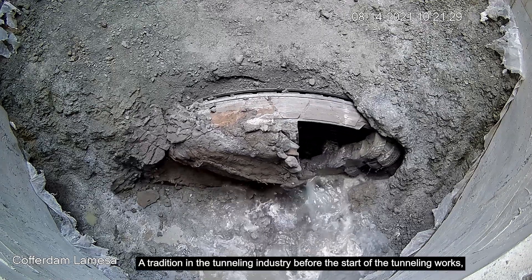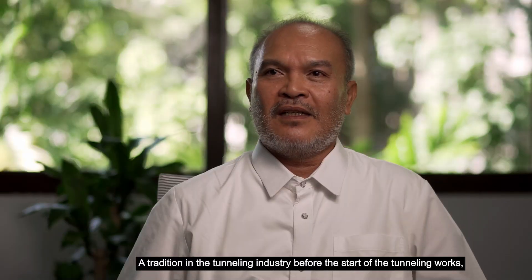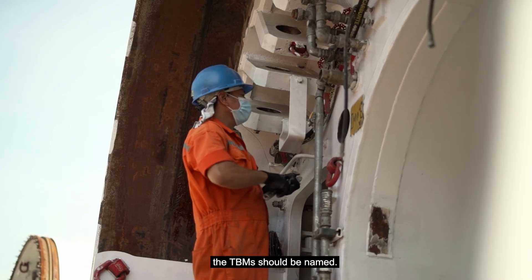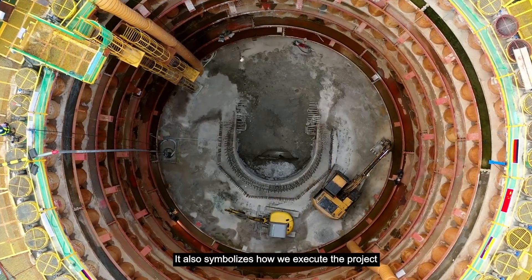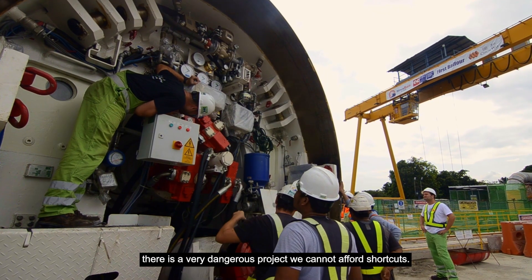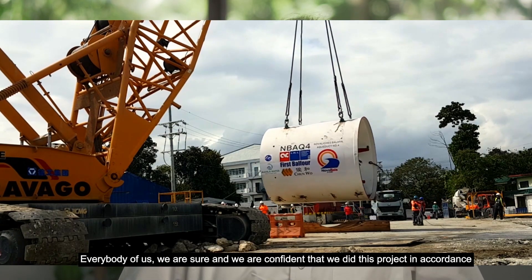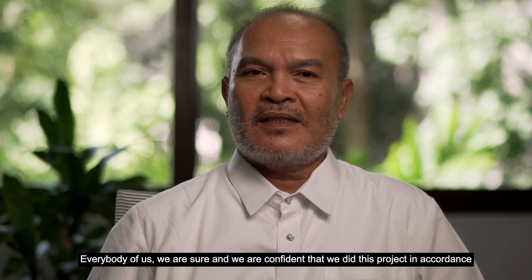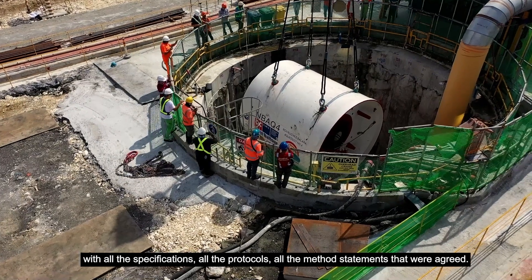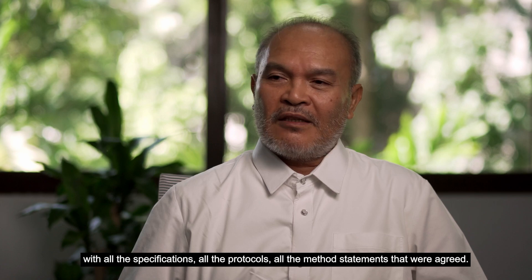This is a tradition amongst tunnelers in the tunneling industry — before the start of tunneling work, the TBM should be named. The name Lysay means pure. Purity. It also symbolizes how we execute the project. It's a very dangerous project; we cannot afford shortcuts. Everybody is sure and confident that we did this project in accordance with all the specifications, all the protocols, all the method statements that were agreed.